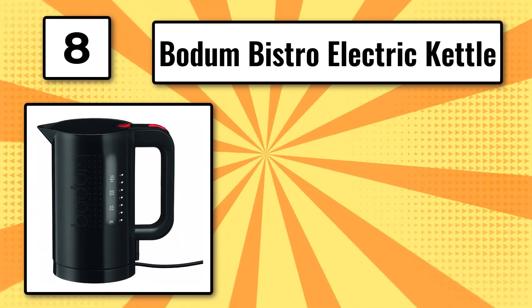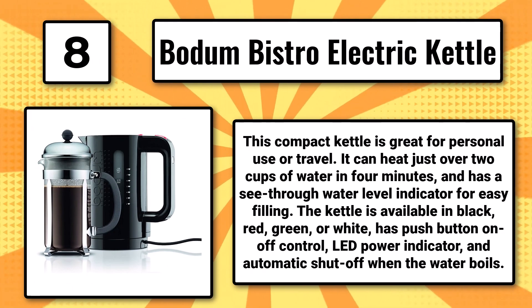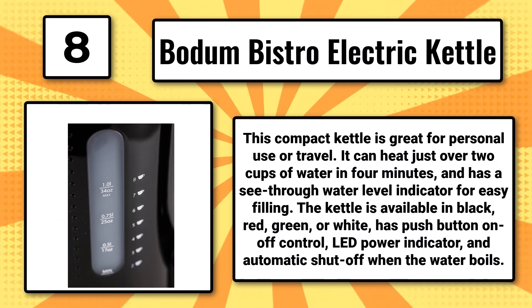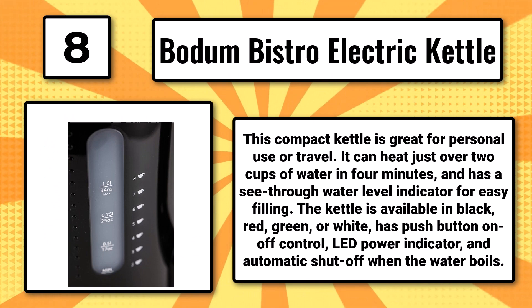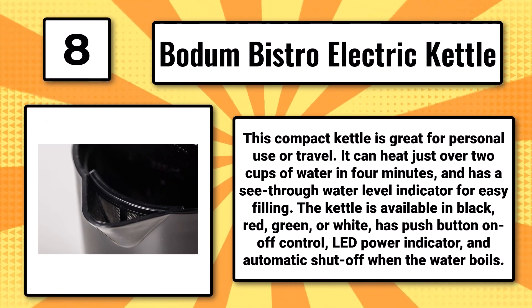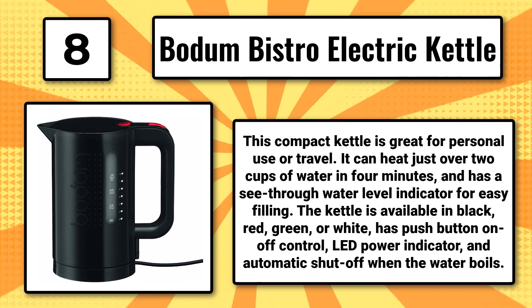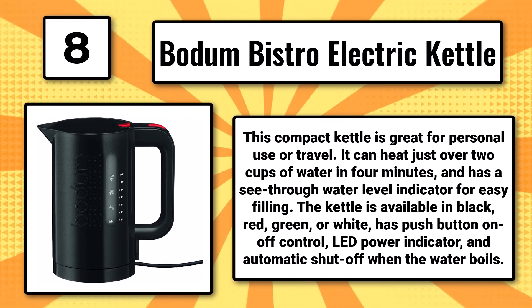Number 8: The Bodum Bistro Electric Kettle. This compact kettle is great for personal use or travel. It can heat just over two cups of water in four minutes and has a see-through water level indicator for easy filling. The kettle is available in black, red, green, or white, has push-button on-off control, LED power indicator, and automatic shut-off when the water boils.